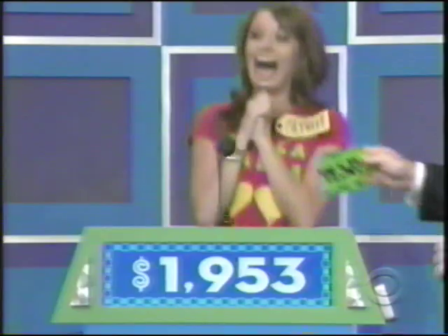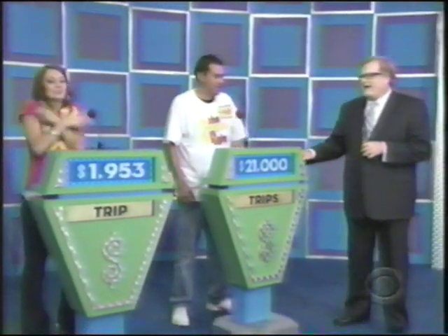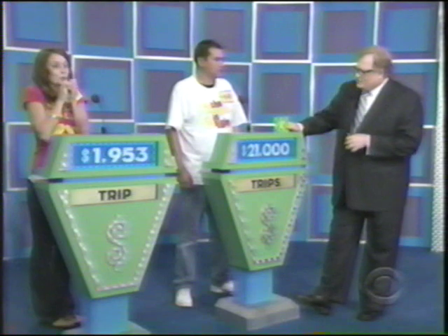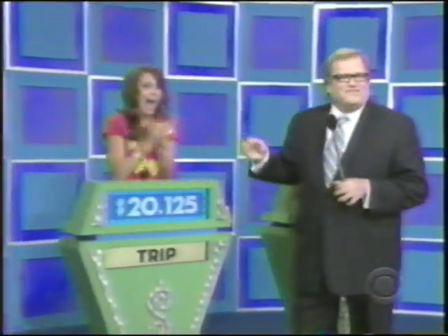Andrew, you had the Treehouse Resort in Oregon and a Treehouse Resort all the way in India. You bid $21,000. Actual retail price $28,514. Sorry, man — Olivia wins your showcase. Olivia, we're going on a great vacation. We've got some headphones. Olivia won $20,125 in prizes. Very good day for her.